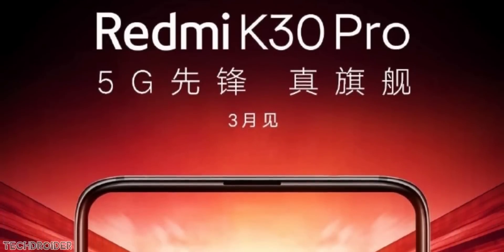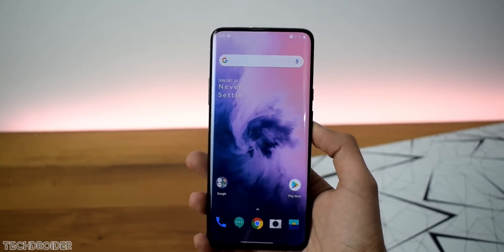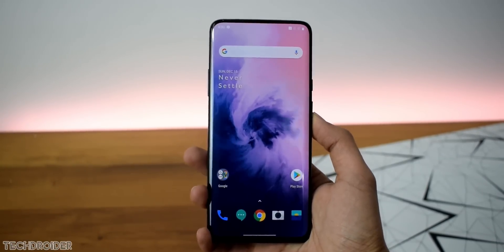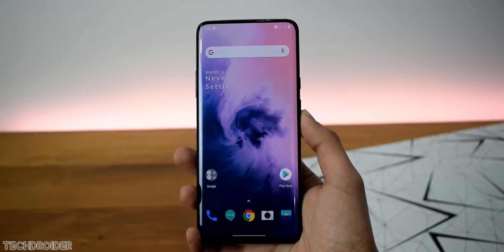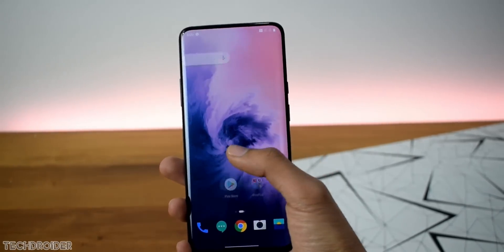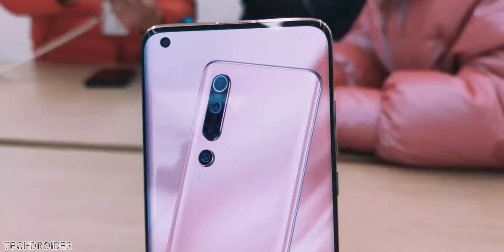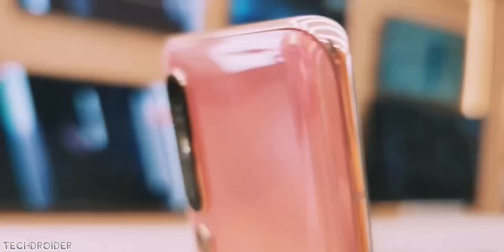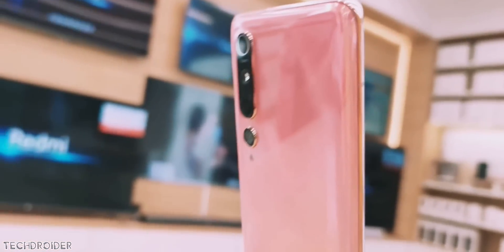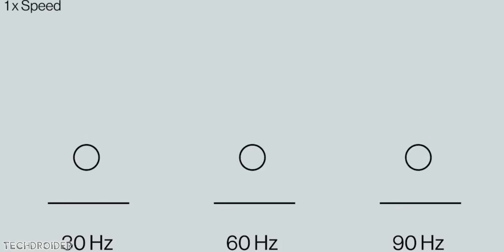However, Xiaomi is only using a 60Hz display, which is not impressive at all. The Realme X50 Pro comes with a 90Hz Samsung panel, the OnePlus 7 Pro has a 90Hz Samsung screen, and almost every single flagship is coming with a minimum 90Hz screen in 2020. But Xiaomi is using 60Hz, seemingly to create a huge difference between an ultra flagship and a premium flagship. It's not great at all, Xiaomi.